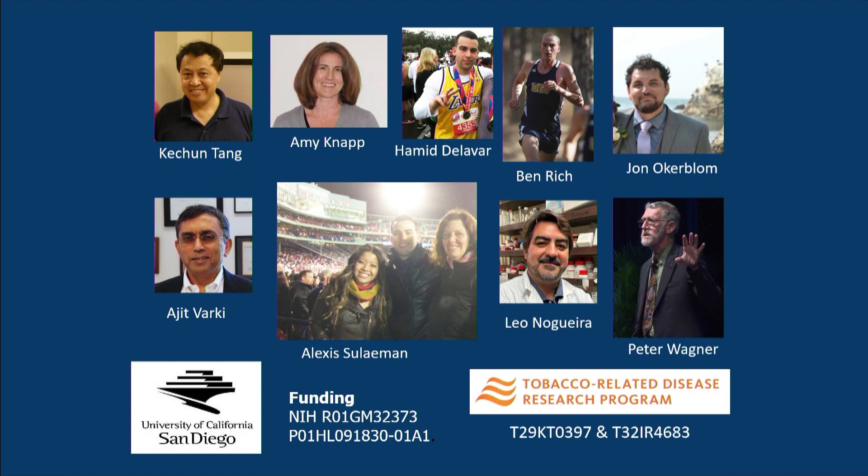I'd like to thank the members of my lab who performed these experiments, our collaboration with Dr. Varkey, our close association with Peter Wagner, and our funding sources from the NIH and the tobacco-related disease program. Thank you for listening.